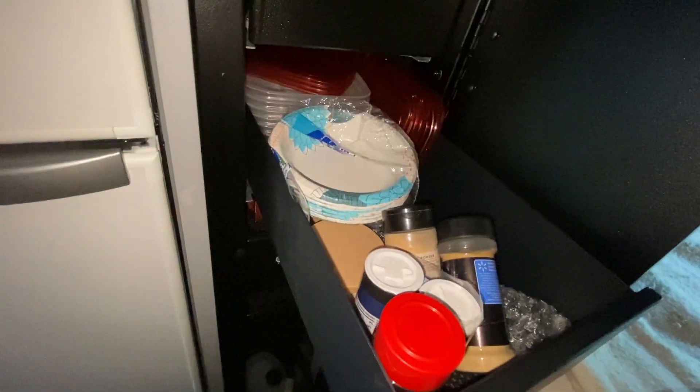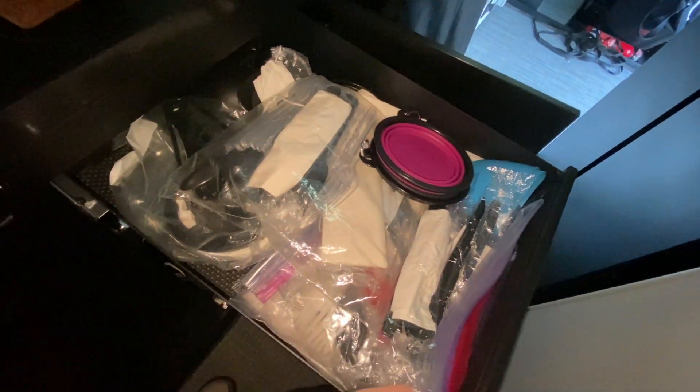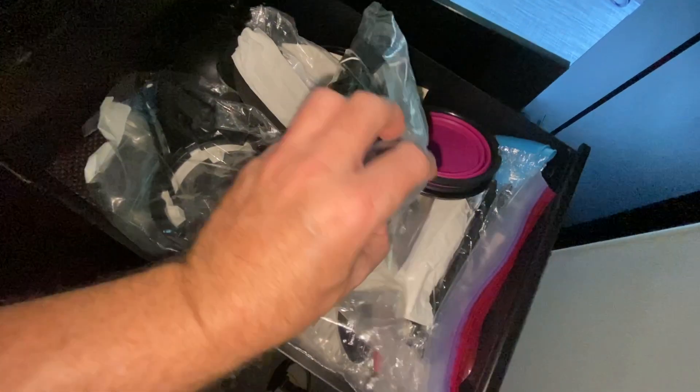We have other stuff in drawers like spices and measuring cups, instant coffee, tea, paper towels. We have kitchen utensils and plasticware and a can opener. And we have empty drawers and cabinets too, so we're not worried about storage space — as long as we don't drag everything from the house into the RV. And that's kind of the point.